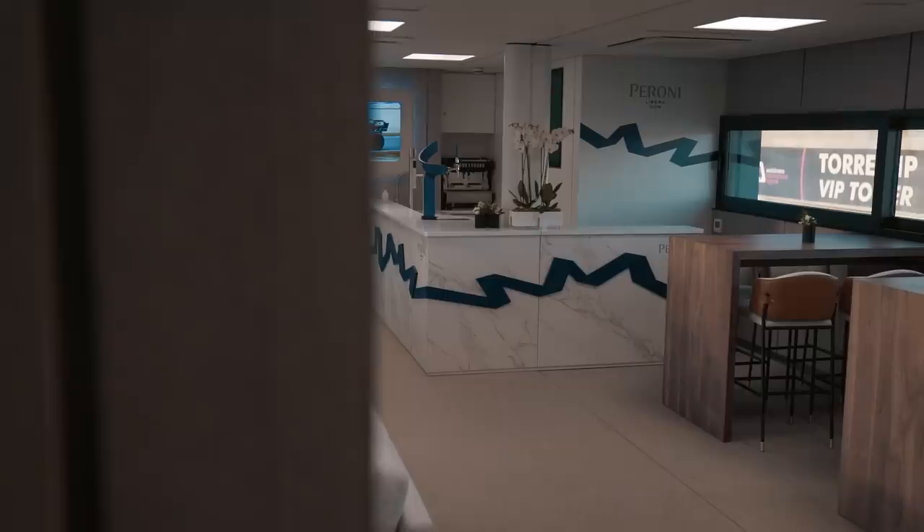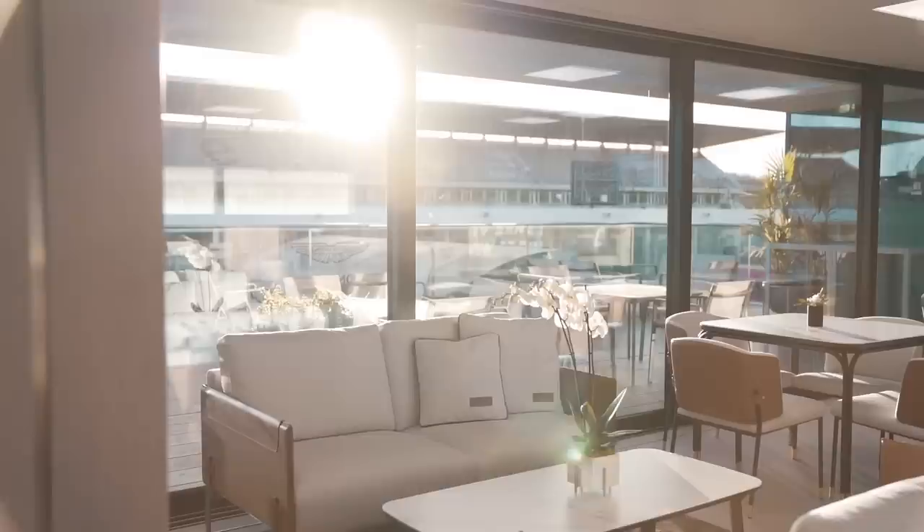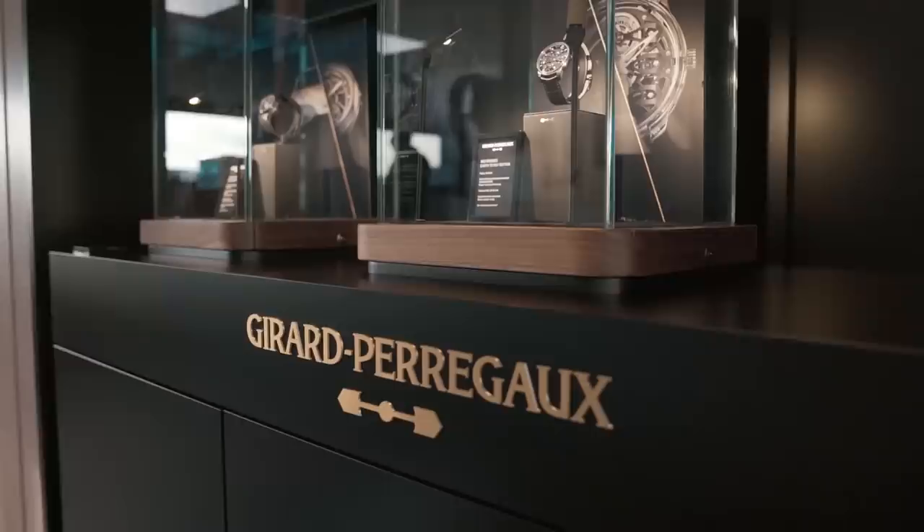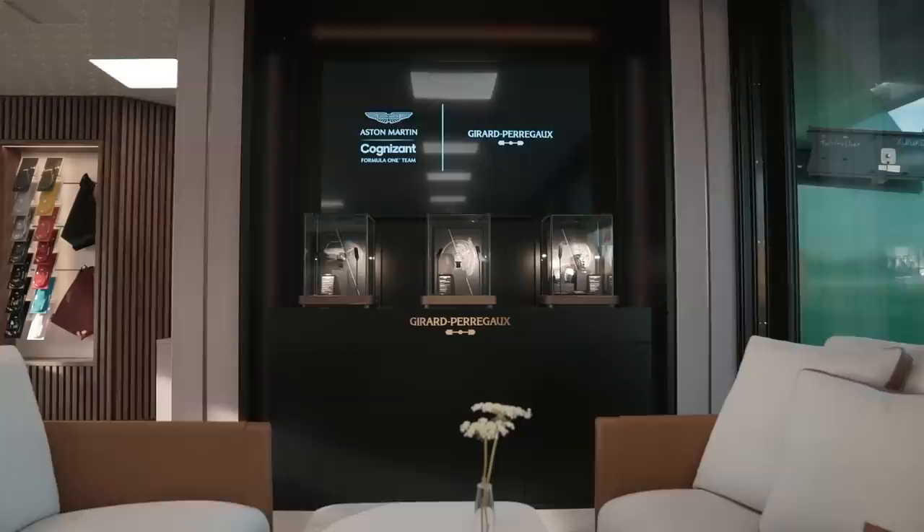Let's check out the top floor — this is where all the guests hang out. It's pretty cool. Over here you can configure your Aston Martin. On a beautiful sunny day it's just an awesome place to be.